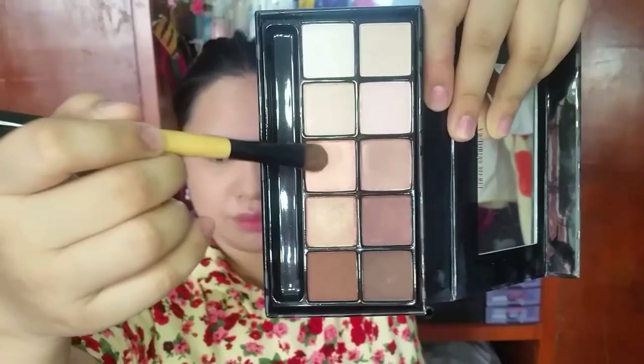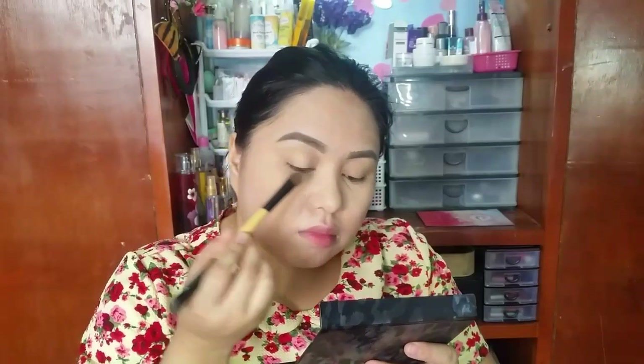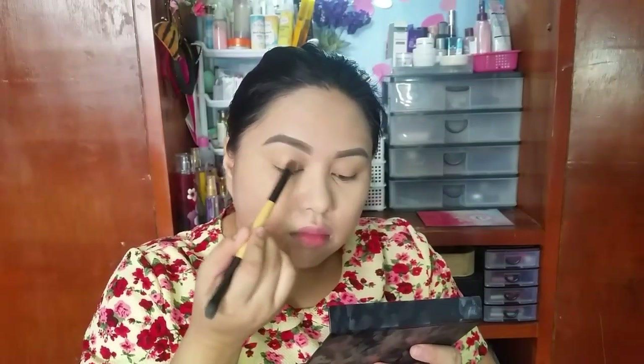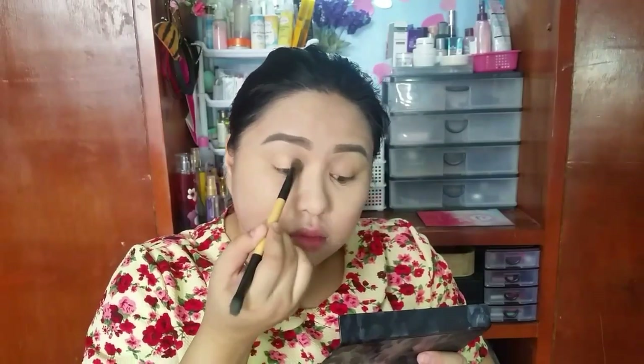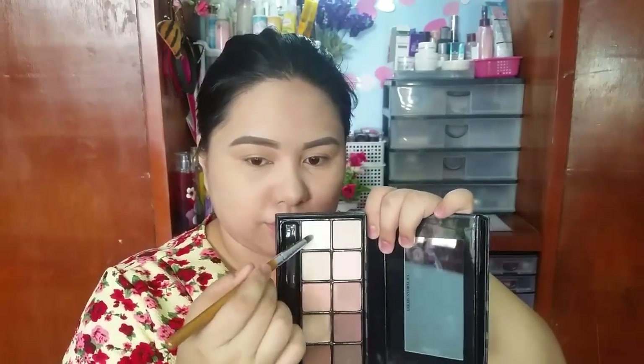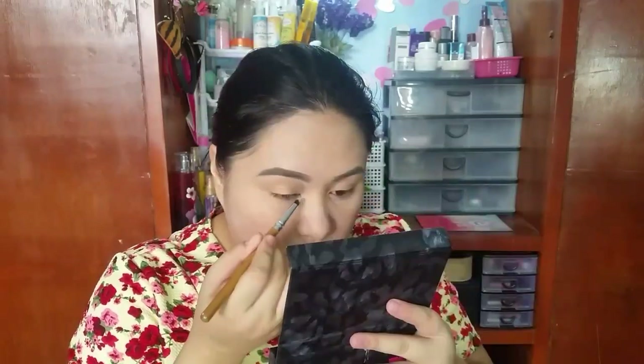I'm going to use this NYX eyeshadow base as my eyeshadow primer. Next, I'm going to use this Victoria's Secret Exotic Palette. I'm going to use the Champagne color eyeshadow to brighten up my eyes, and this white shimmery eyeshadow for my inner corners.